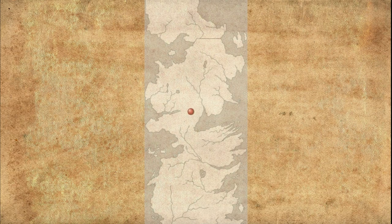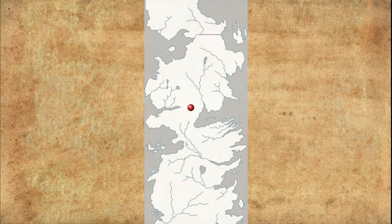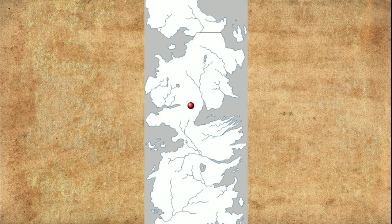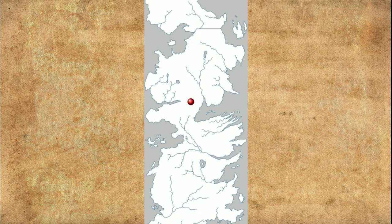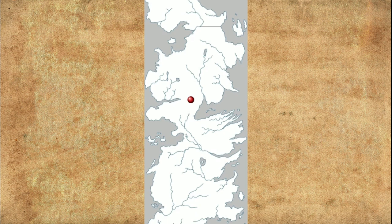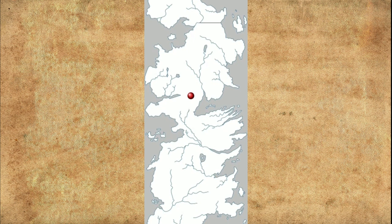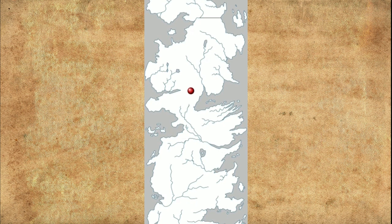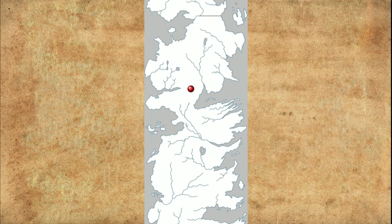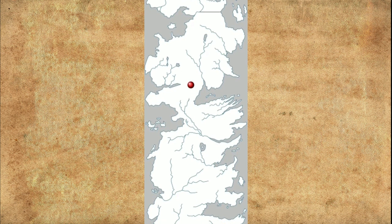Moat Kaelin, sometimes called the Moat, is an ancient stronghold of the first men on the northern edge of the great swamp known as the Neck, in the south of the north. It is less than 20 miles from the headwaters of the Fever River. Moat Kaelin is one of the north's most important strongholds, though much of it now stands in ruins. It commands the causeway, the safe route for armies to travel through the swamps of the Neck. Moat Kaelin is an effective natural choke point which has protected the north from southern invasion for thousands of years.